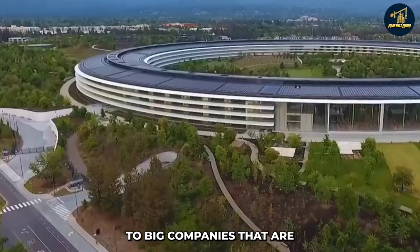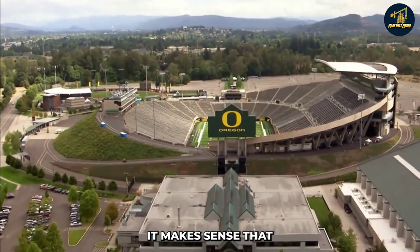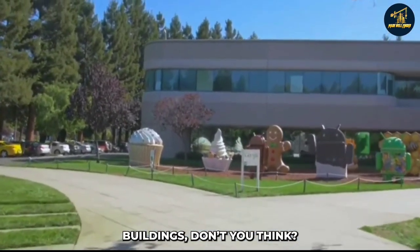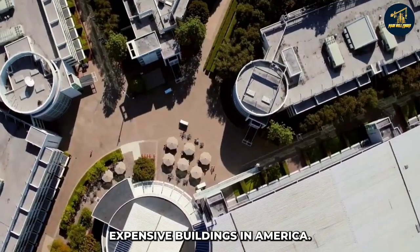We all know America is home to big companies that are known worldwide and make new technological advances every day. It makes sense that all of these companies would have impressive corporate headquarters buildings. Those buildings are now works of art, and they're also some of the most expensive buildings in America.